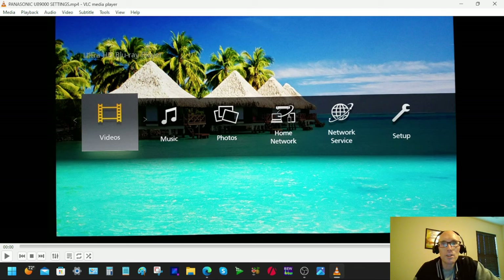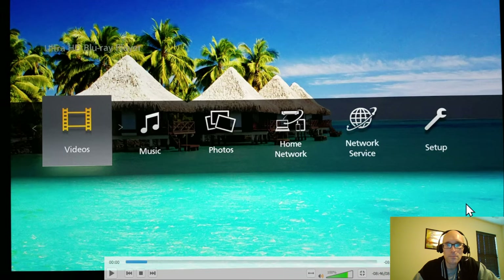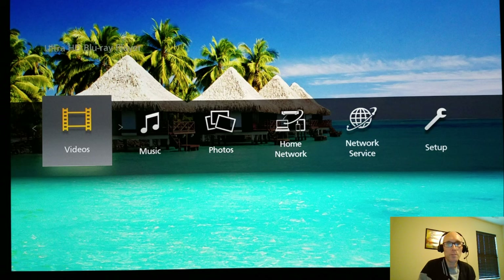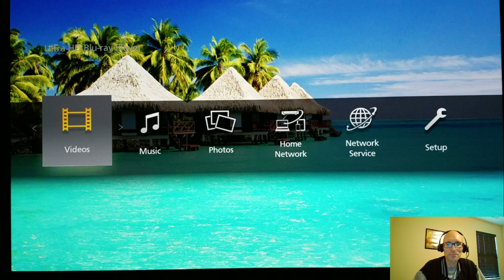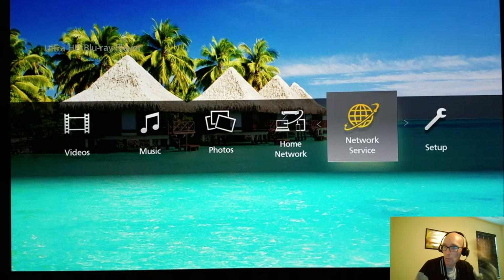Panasonic UB9000 4K Ultra HD Blu-ray player. People have asked me about the best settings for the player, so I thought I'd put a video together on what the best settings are and why I choose them. This is a custom wallpaper — in the setup menu, you can put some custom wallpapers. Most people's screens will be black with a fade going on, but you can add custom wallpapers. It's really simple to do.